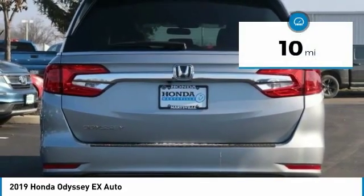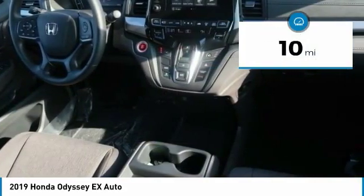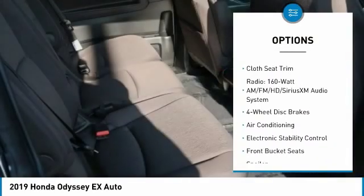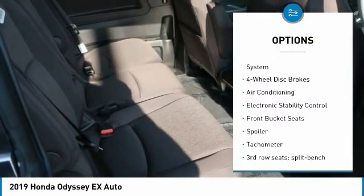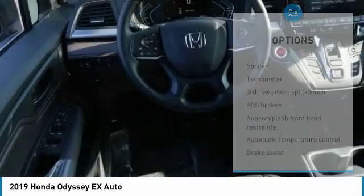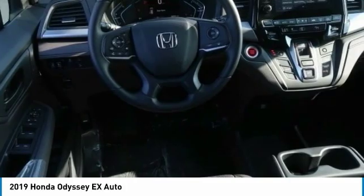This vehicle has less than 100 miles. Here are some of this vehicle's great options: power passenger seat, dual airbags, air conditioning, power steering, four-wheel disc brakes, electronic stability control, heated front seats, fog lights, power windows, panic alarm.